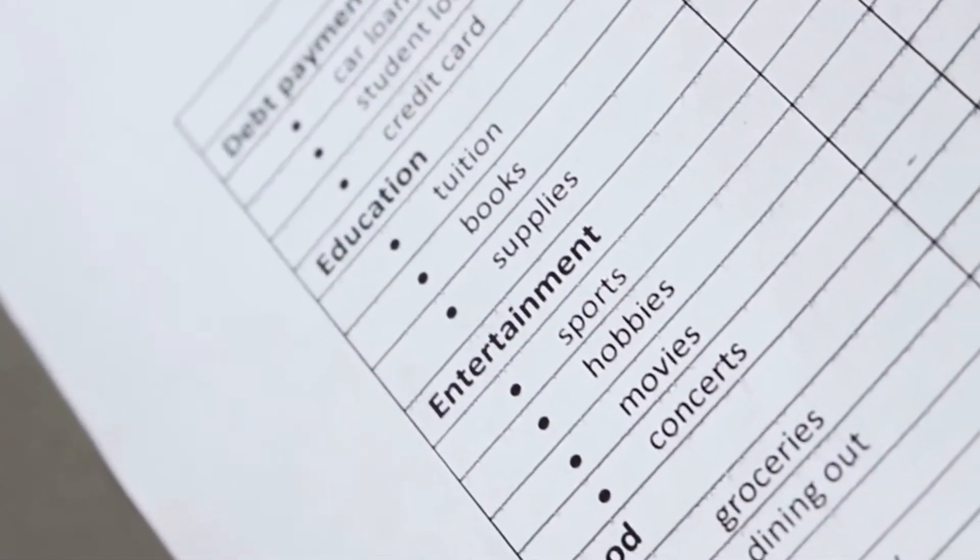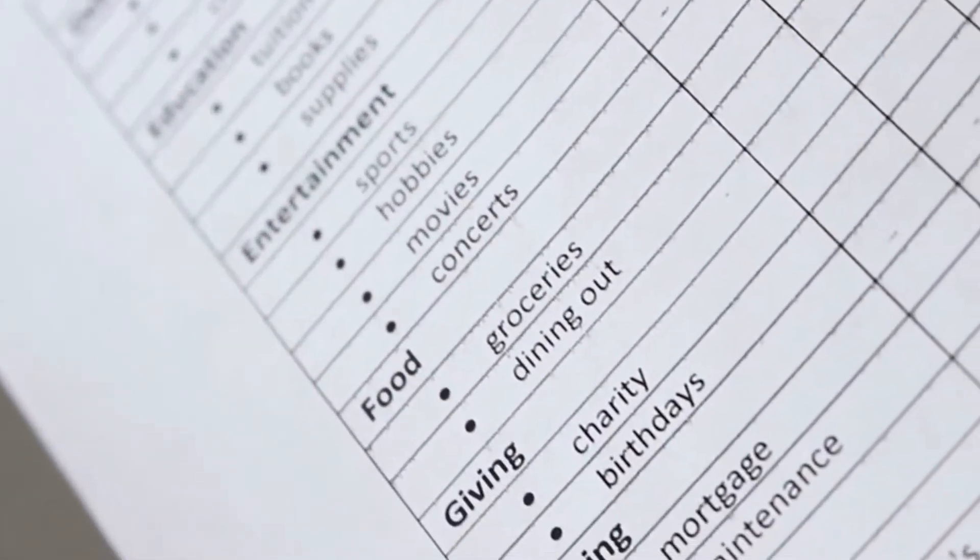Lenders also want to know that you can afford to make the mortgage payment. They look at the debt-to-income ratio. To get this number, take your total monthly debt and divide it by your gross monthly income. Most lenders want you to be below 43%, but there are some options where it's up to 50%. Talk with your lender to find out more.